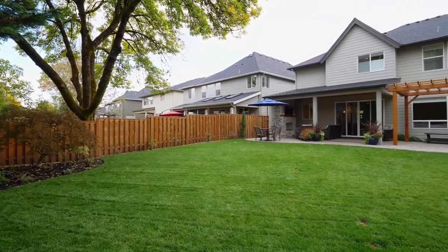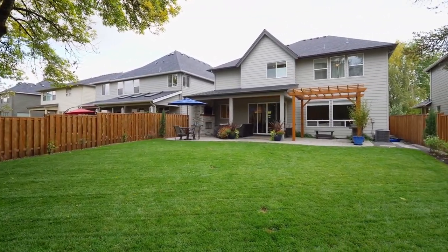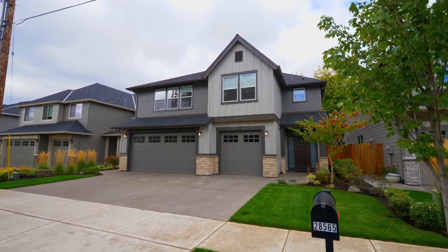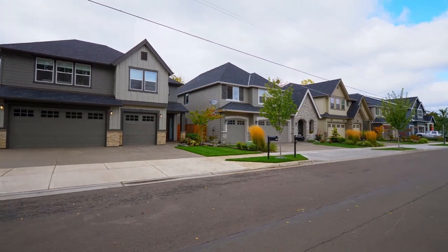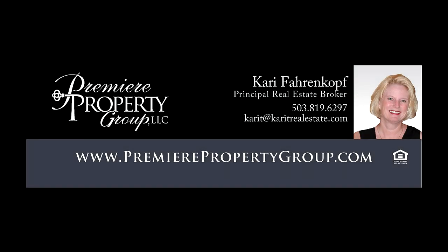An exceptional home with beautiful designer-selected features — it's ready for you to call home. This is just a preview; there's so much more for you to see. For more information or to schedule your own personal tour, please contact Carrie Ferenkoff with Premier Property Group.